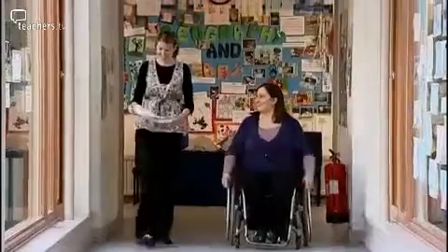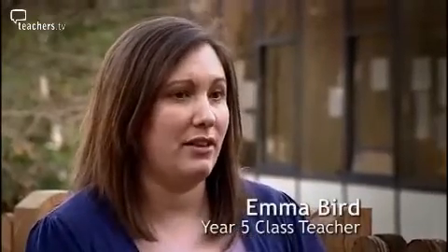Year five class teacher Emma Bird is really keen the lesson goes well, as it's the first time they've had a visit from a STEM ambassador. Over the past three years or so, we've made really great progress in English and maths, and that was reflected in our latest Ofsted report. However, science is something that we still need to work on and bring up to the same standard. So we're really keen to get outside experts in and to give the children as many opportunities as we can.